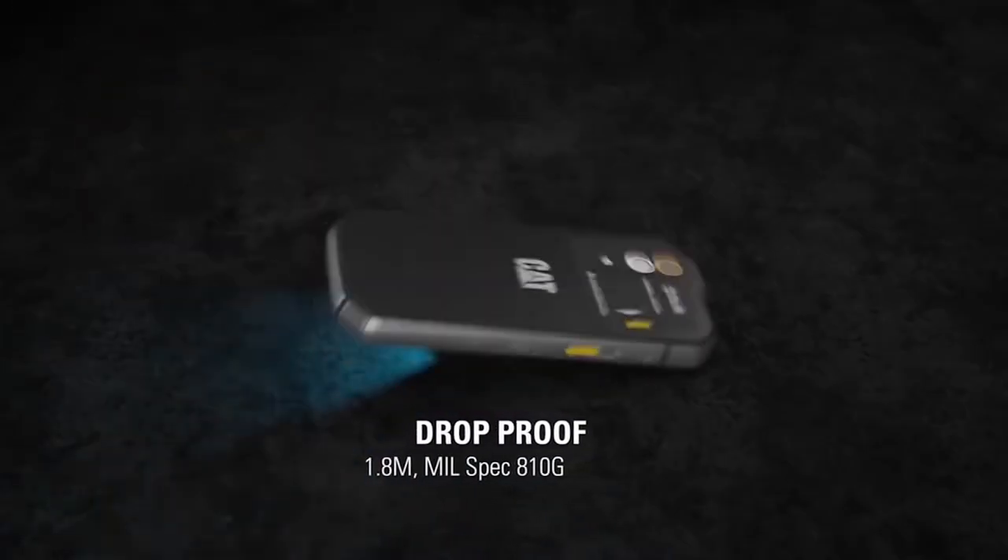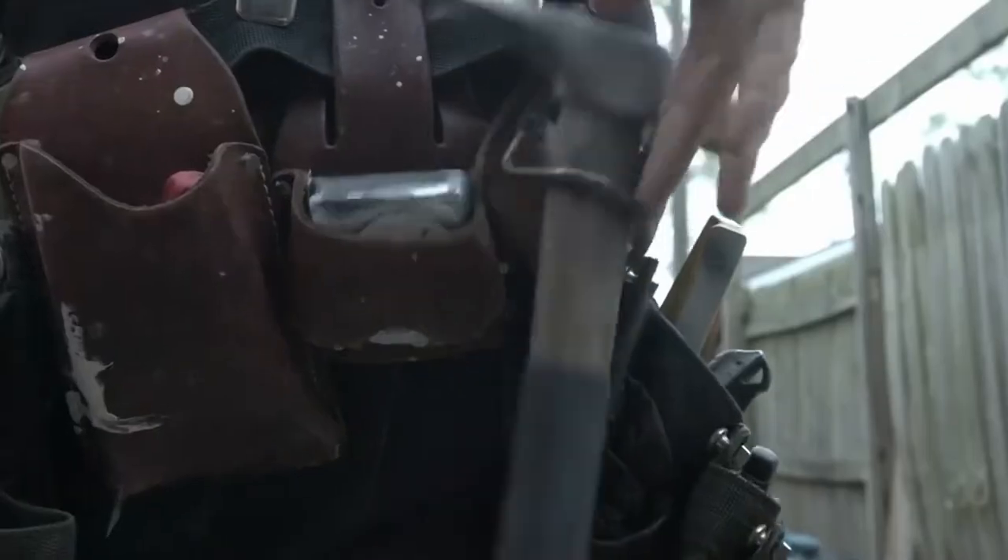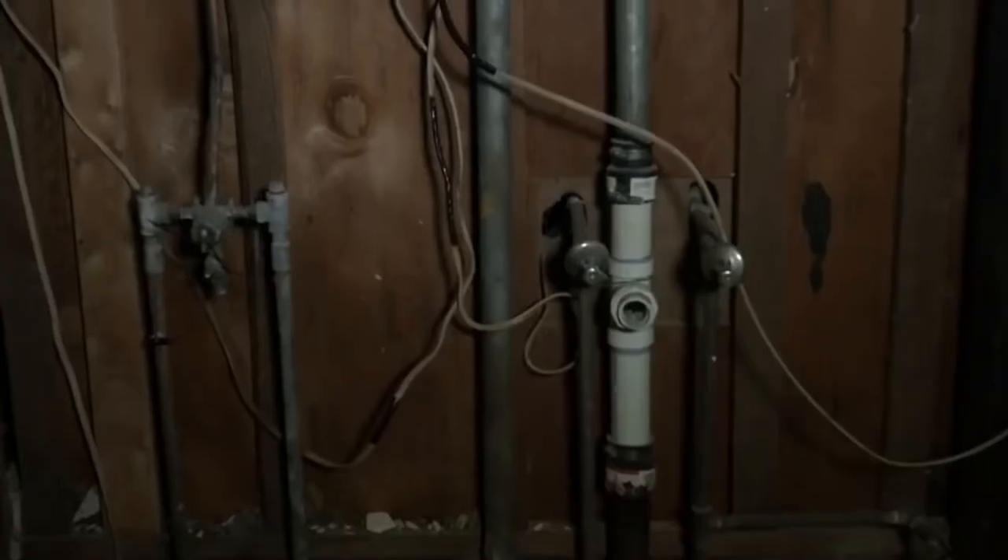The ThermoVision camera has a range of up to 100 feet and can take photos and video. However, this is by no means the only cool feature of this device.